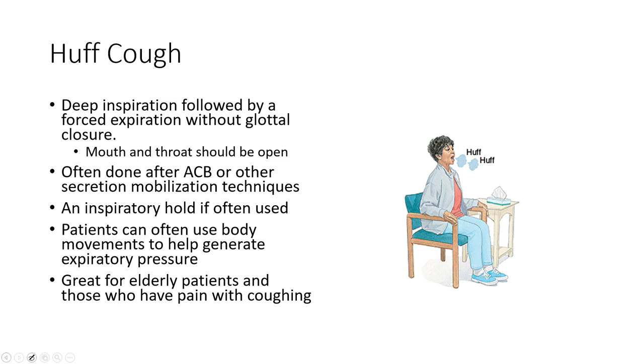A huff cough can be used here. Instead of coughing with a closed glottis, the mouth and throat are open — it's like coughing but a little different, a little less strenuous on the abdominal muscles. People with abdominal pain can do this, maybe with a pillow for support. You can stack ventilatory techniques with a huff cough to make it more tolerable. This is great for post-surgical patients — we want patients taking deep breaths and clearing their lungs.